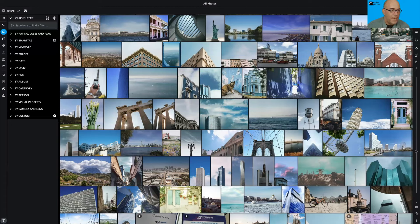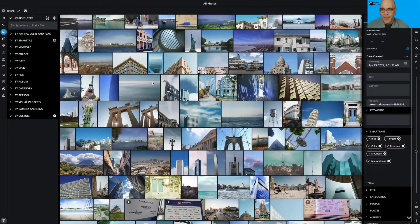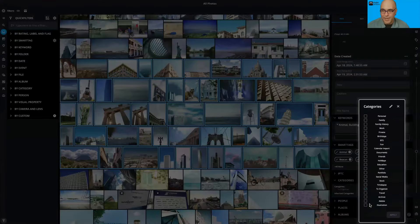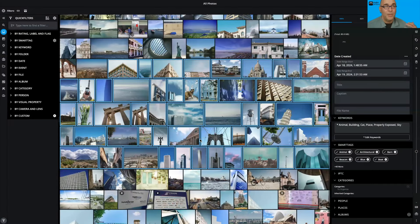For batch changes, you can run a filter, then go to the info panel, multi-select, go to the category section, and click '+' to add whatever categories you want. You can do this at the folder level, or with a search/filter and multi-select. For example, select all pictures of your kids and tag them with the Family category to make them easier to locate later for sharing or viewing.